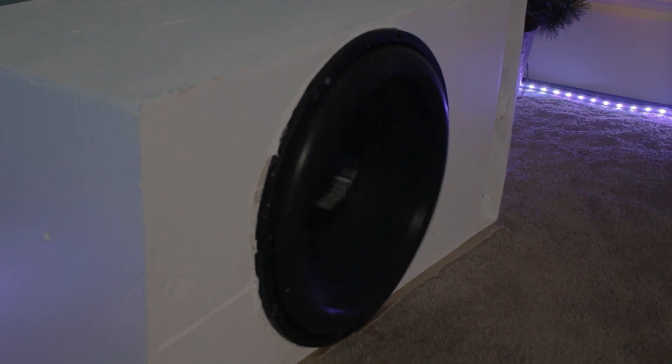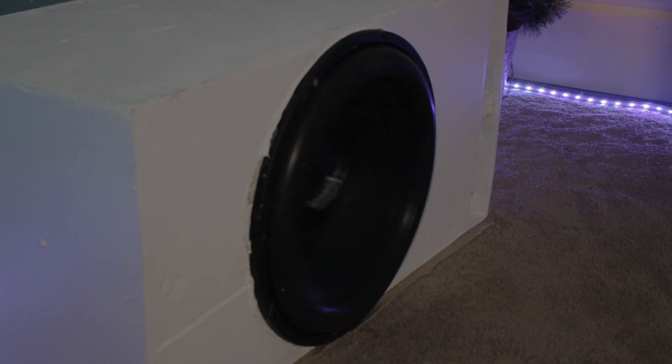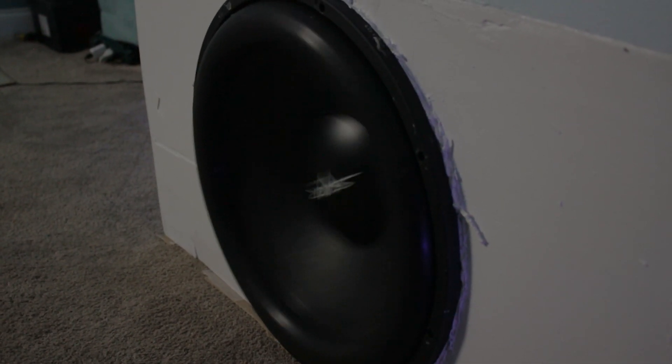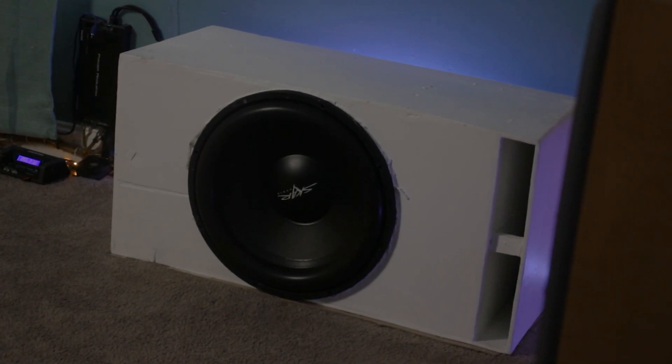Bigger subwoofers also have better sensitivity compared to smaller subwoofers, which basically means the smaller subwoofer will need to take more power to get the same volume as the bigger subwoofer. So you don't need as much power for a bigger subwoofer to get loud. If you're on a budget and looking for a high-output system, then maybe instead of buying a bunch of smaller subwoofers, you can buy a couple of bigger subwoofers.